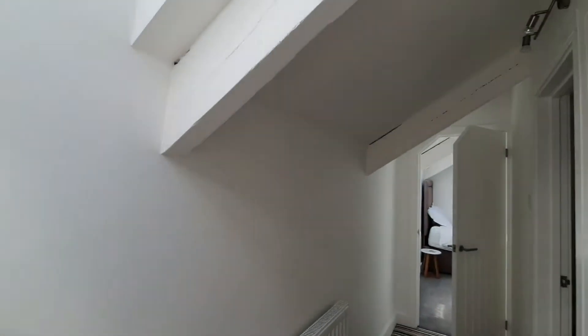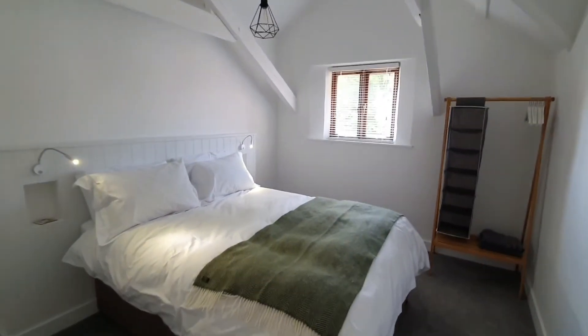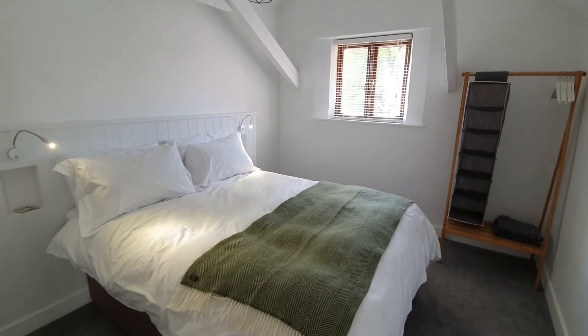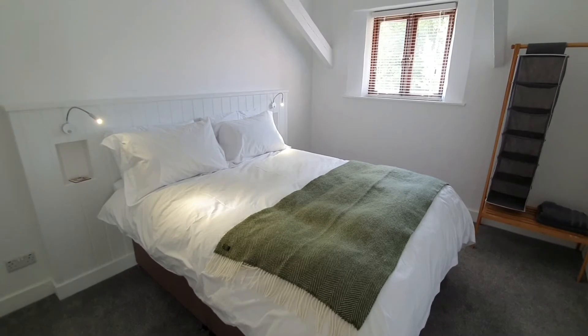Coming up the stairs, you can see we have safety handrails and it's lovely and light thanks to the skylight. The main bedroom features a king size bed with reading lights, and the bed has USB sockets to charge your mobile phones and other devices.